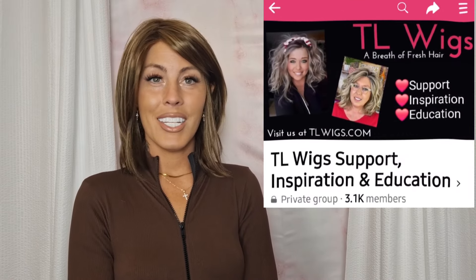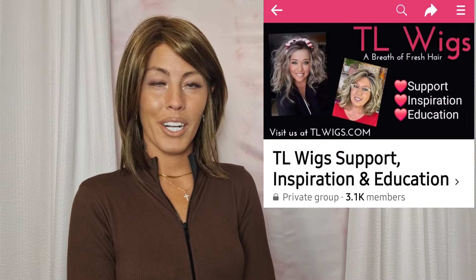You can press on that link and it will take you directly to our website where you can choose your color. All you need to do is press 'more' right down in here and it should expand that box for you, and there will be all the information that you need. We also invite you to join our Facebook support group called TL Wigs Support, Inspiration, and Education. It is full of so many amazing wig sisters — you can share your selfies of your beautiful wigs and so much more.